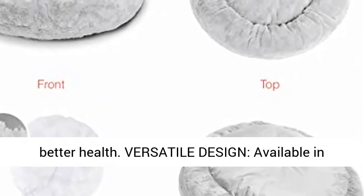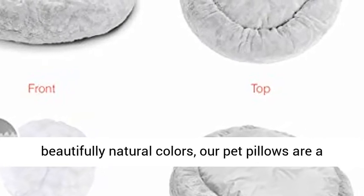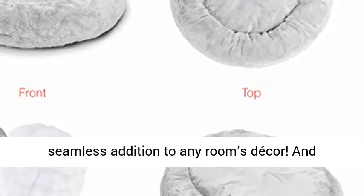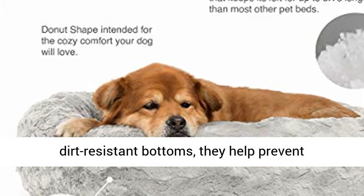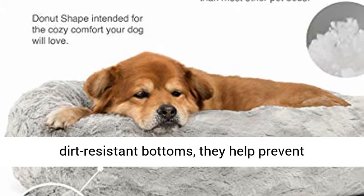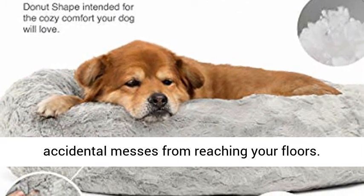Versatile design — available in beautifully natural colors, our pet pillows are a seamless addition to any room's decor. And because they're finished with water and dirt-resistant bottoms, they help prevent accidental messes from reaching your floors.